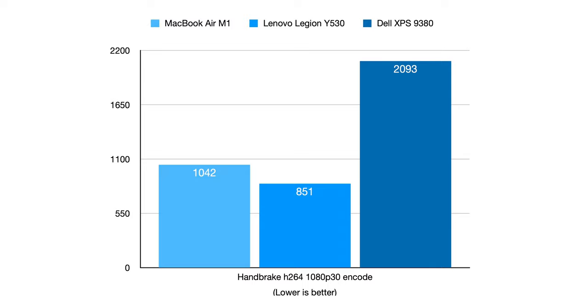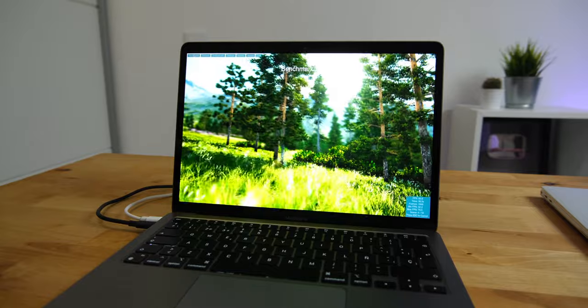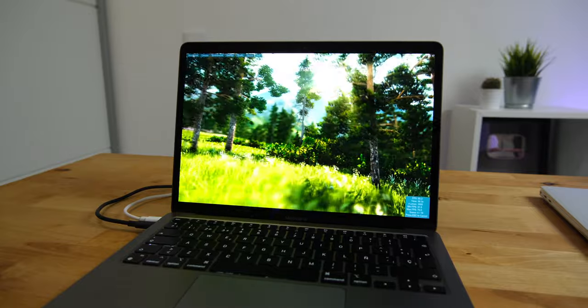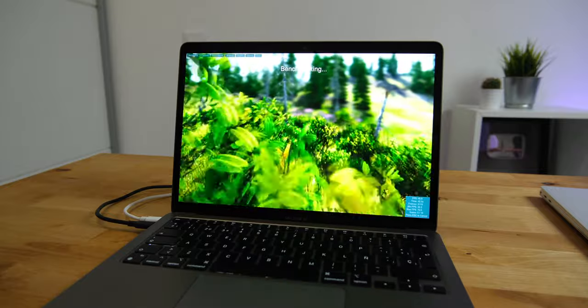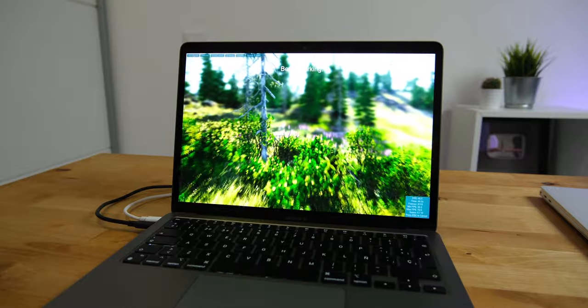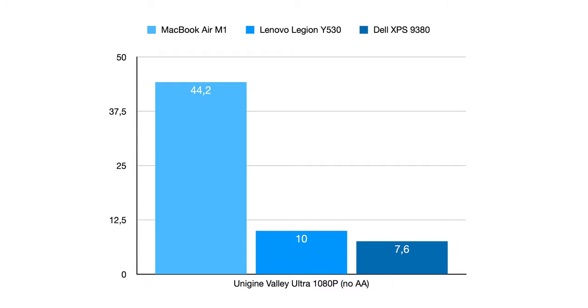Moving on to graphics performance, in the Unigine Valley benchmark at the ultra detail level in 1080p with anti-aliasing off, the MacBook Air managed 44.2 frames per second, which was almost four and a half times faster than the 10 frames per second from the Lenovo, and over six times faster than the Dell XPS.